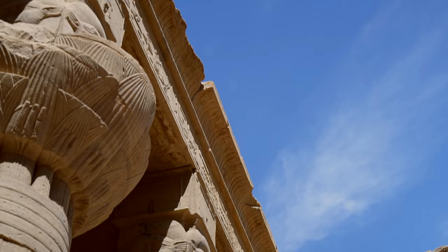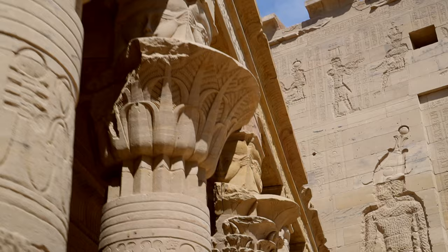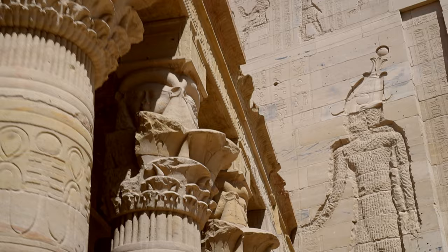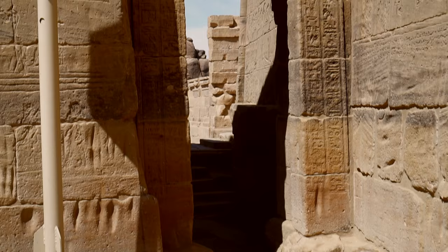Considered the most beautifully adorned structure in the forecourt is the birth house, also known as the Mamisi. Mamisis were small chapels located in the precinct of the main temple, very common during the Ptolemaic and Roman periods. They symbolized either the birthplace of the god of the main temple, or, if the main god was female — like Isis here — they were perceived as a place where the goddess bore her offspring.